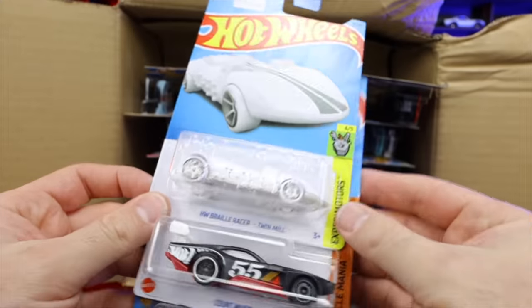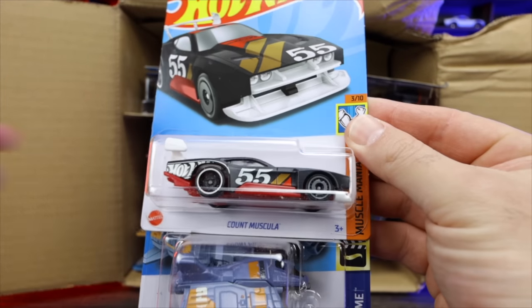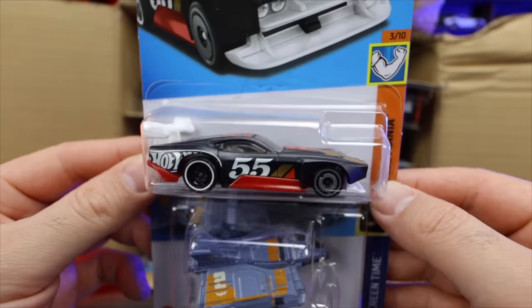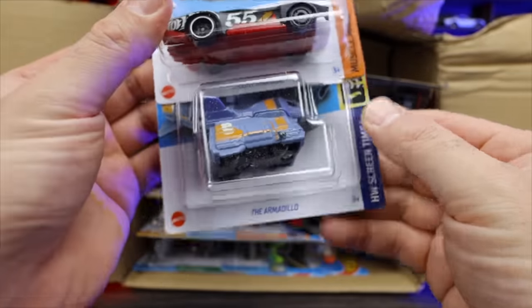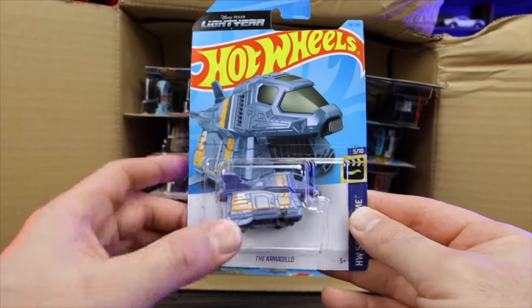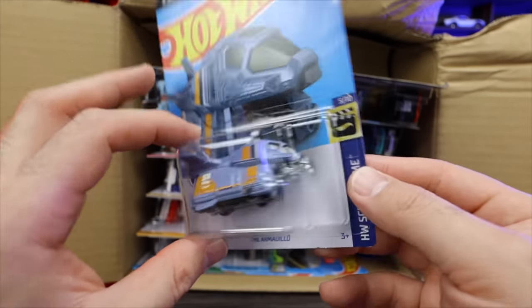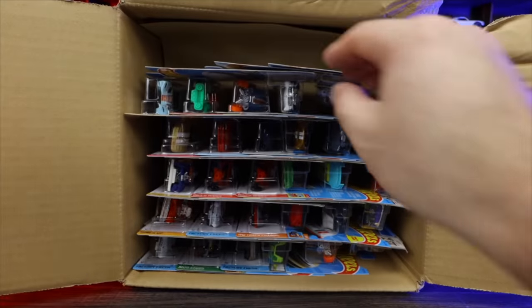We've got another one of the HW Braille Twin Mills. And it looks like we've got a new recolor of Count Muscula right here — it's a matte black, kind of satin matte black finish with red on the bottom. We've got the Armadillo right here from the Disney Pixar Lightyear movie. I'm not a huge fan of that style of cars — I like to see normal licensed castings and fantasy castings rather than something like that. Kind of weird, but that's all right.